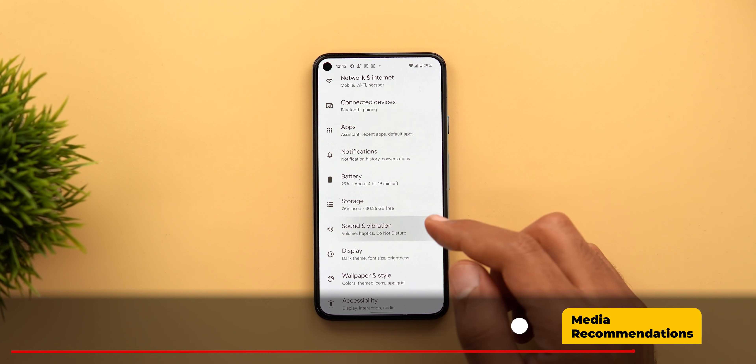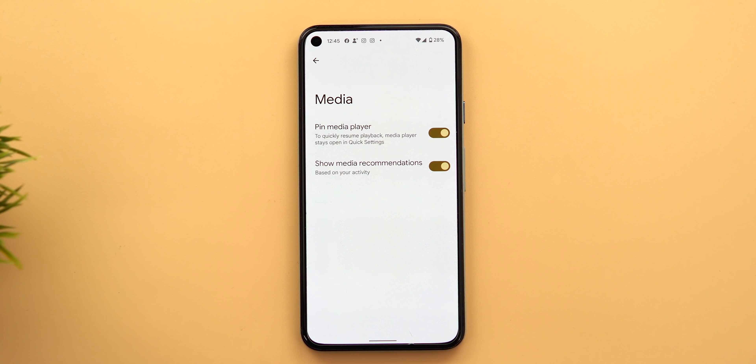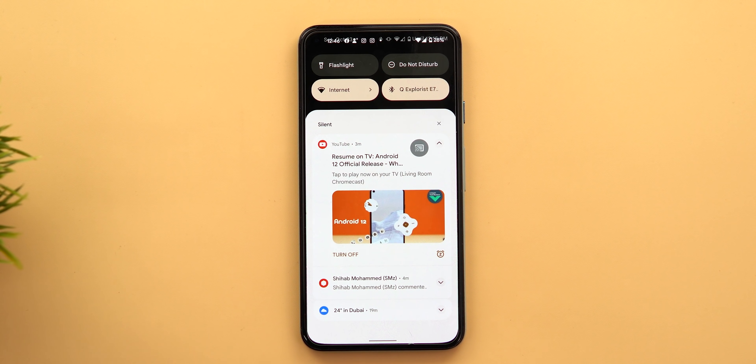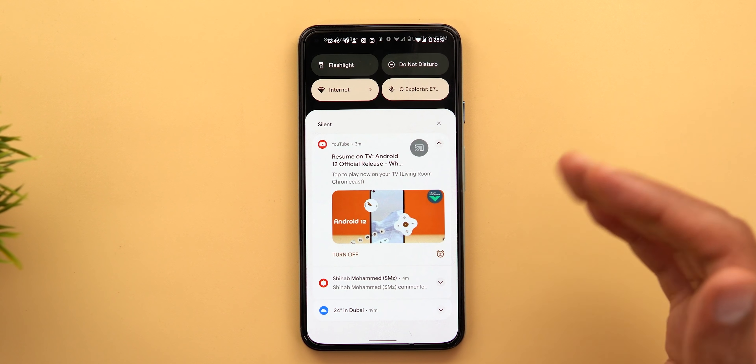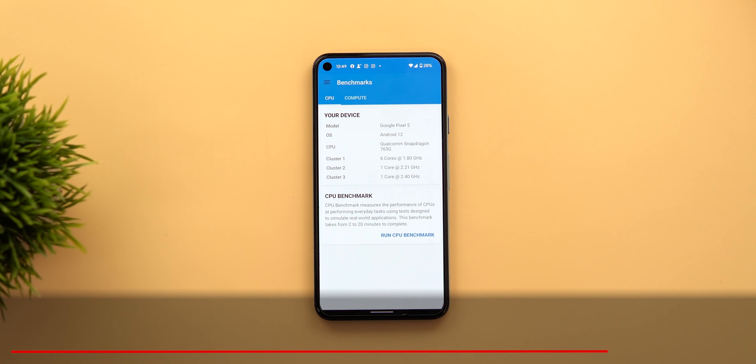Next, the media recommendations. In Android 12 there's a new toggle under Settings → Sound and Vibration → Media called 'Show media recommendations.' I'd never seen any recommendations before, but I finally got one — it asked me if I wanted to resume playing one of my YouTube videos on Chromecast with Google TV.